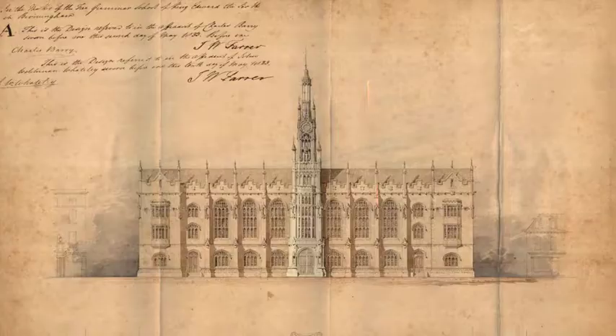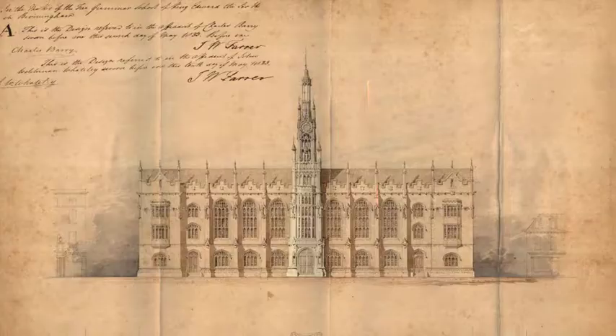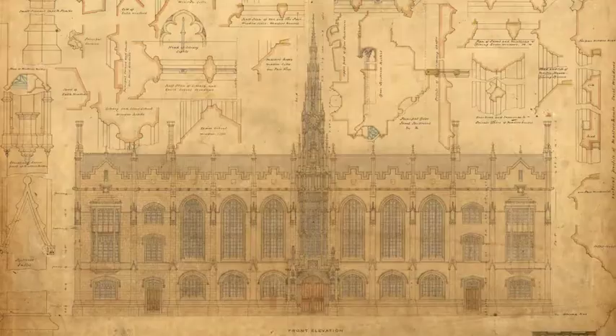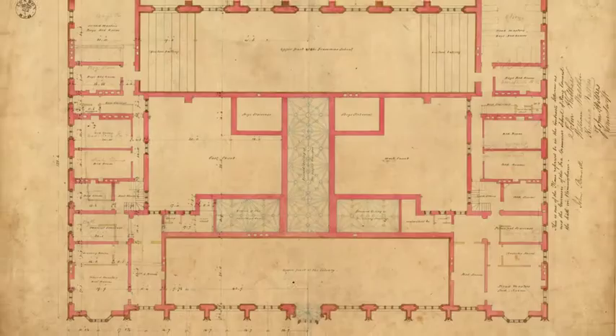The structure I'm recreating was designed by Charles Barry, the architect who designed the Houses of Parliament in Westminster. It was a landmark building of the period but was sadly bulldozed in 1926, and is currently the site of the Odeon Cinema.